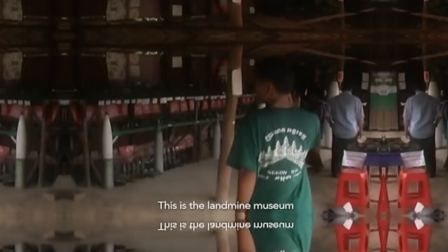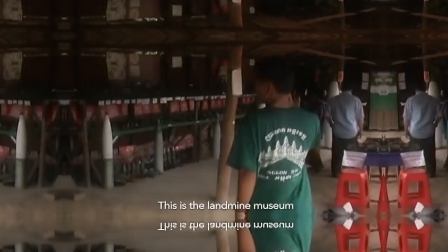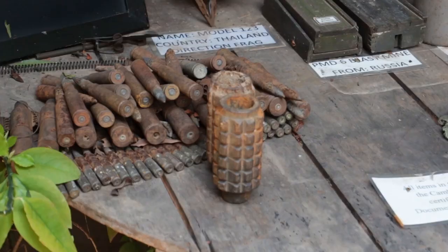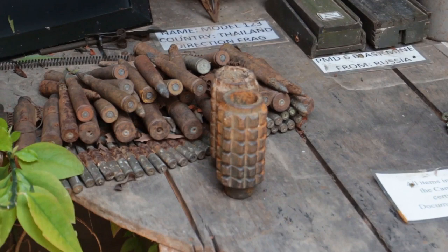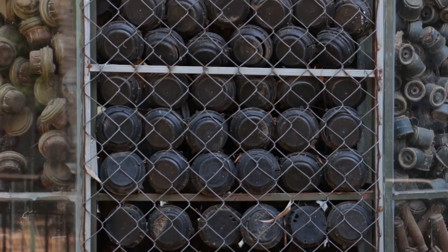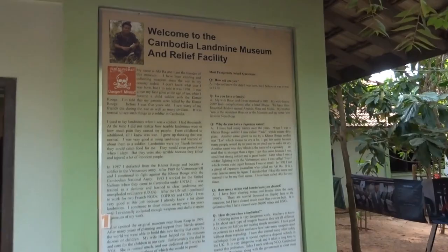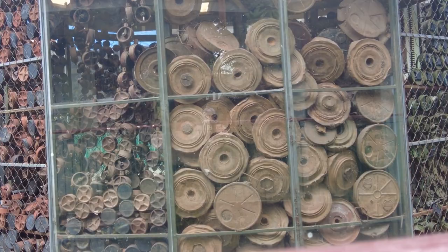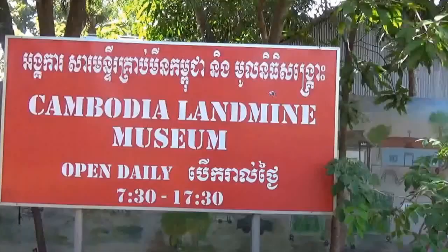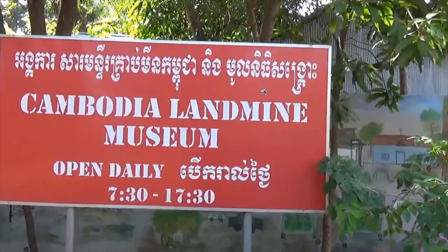Number 12: Cambodia Landmine Museum. Explore the Cambodia Landmine Museum, a fascinating destination you simply can't miss when in Siem Reap. Immerse yourself in the museum's four galleries, which house an extensive collection of landmines, ordnance, and related artifacts. Spend some time to gain a profound understanding of the human costs associated with landmine use, including the stories of child soldiers and the ongoing efforts to eliminate them in modern Cambodia.